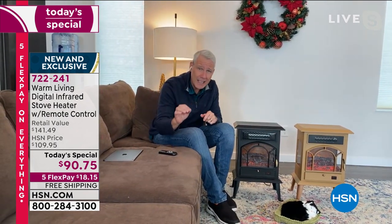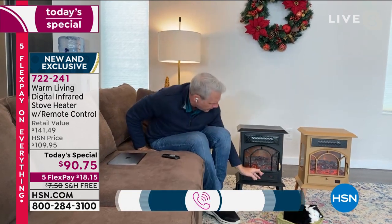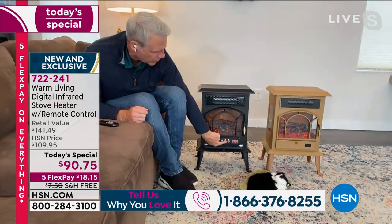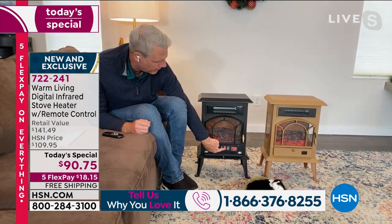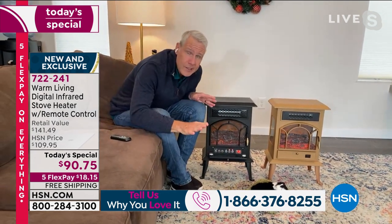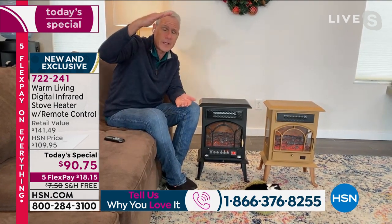You set it to exactly what you want and that's exactly what you get. If you want it at 74, set it to 74 — simple and easy. Here's your on and off switch. That's your flame effect — you can go high, medium, low, or off. Here's your timer: you can set it to turn on and turn off within a 24-hour period.